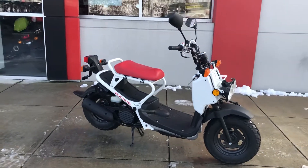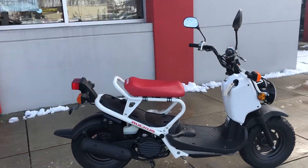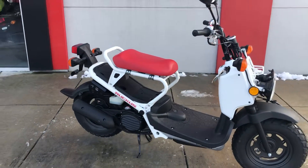We have several Ruckus. We're a level five powerhouse. What that means is we have probably the largest inventory in stock of Hondas available to any Honda shop. So with that comes a large amount of inventory, which comes leftovers.